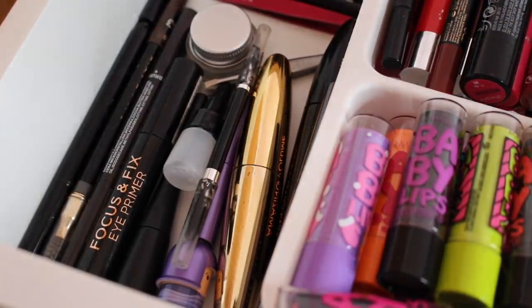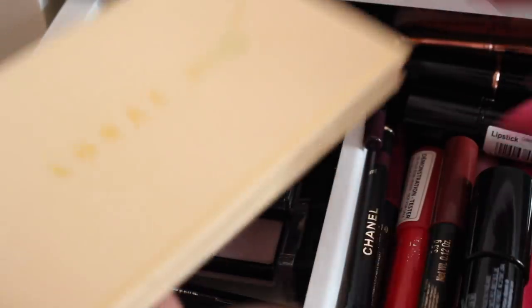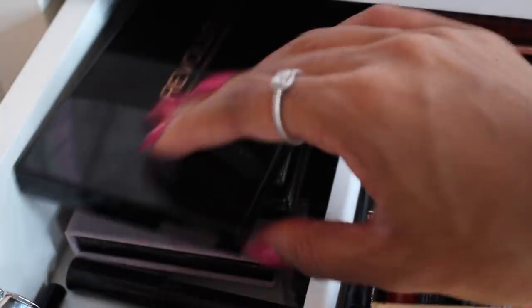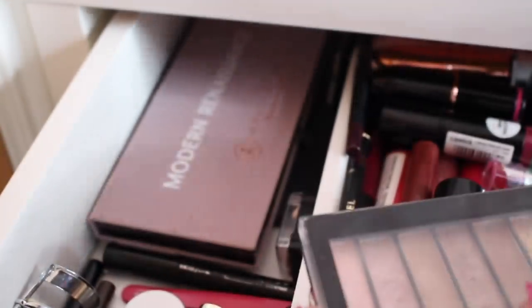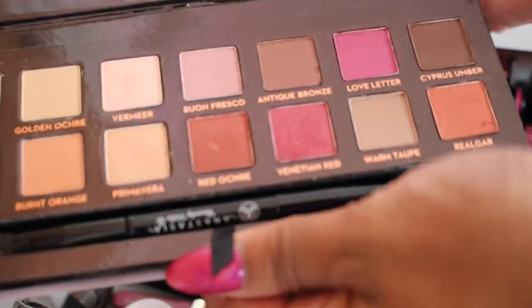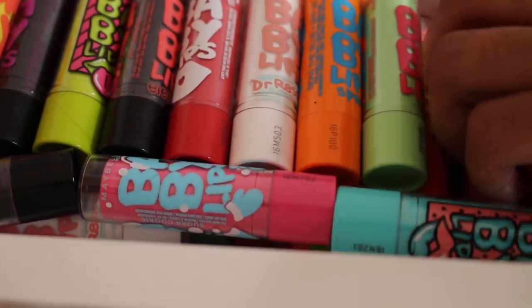Behind all that I have some eyeshadow palettes. I have the Lorac Unzipped, which I used today — I love this palette. There's also a concealer palette, and I don't really wear eyeshadows much, but I have this Makeup Revolution one, another one I've never used, and then the Anastasia Beverly Hills palette, which is so pretty — I love the colors in it.